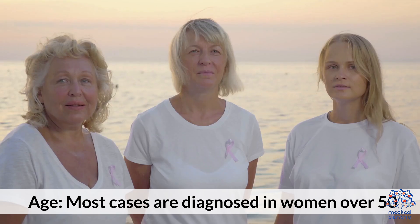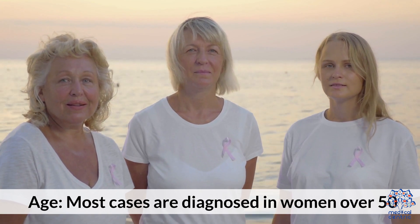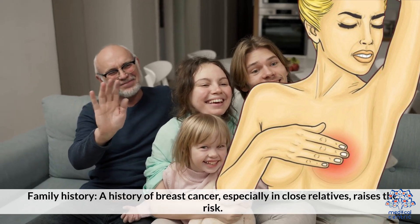Who is at Risk? Age: most cases are diagnosed in women over 50. Family History: a history of breast cancer, especially in close relatives, raises the risk.